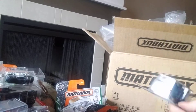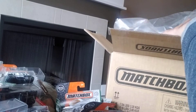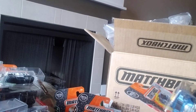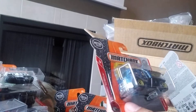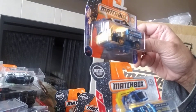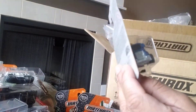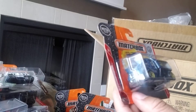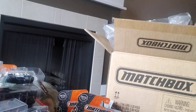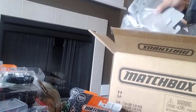Next we have something called the X-Canner — it's part of the MBX Rescue Team, 1 of 30. It looks very similar in terms of colors to the Garbage Gulper we just looked at. It's a decent vehicle with a little bit of weight to it, and it's 36 of 125.